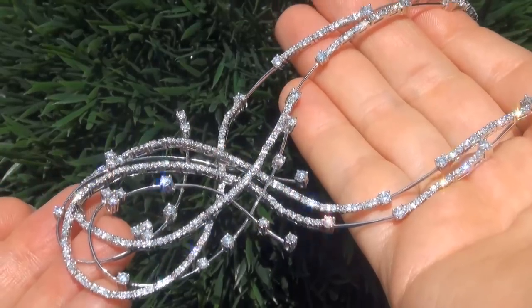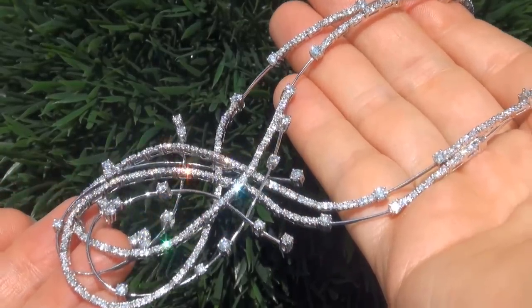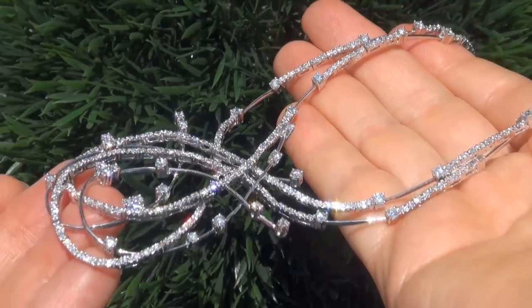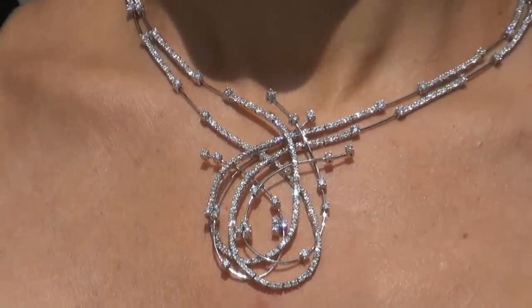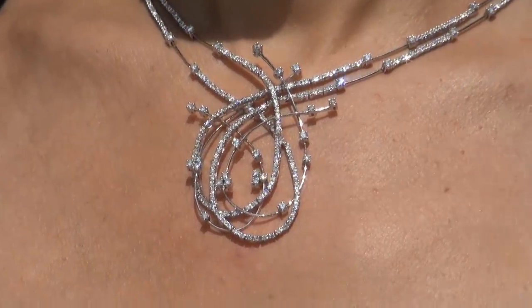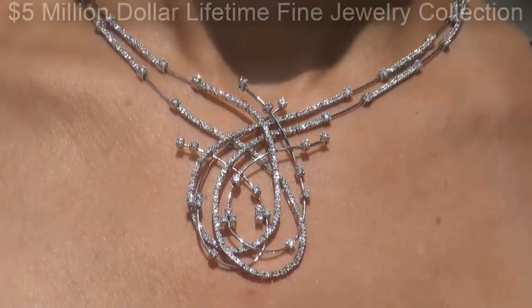Offering outstanding brilliance, flash, sparkle and fire as you can clearly see here in the video. This custom made designer necklace comes to us from the former show producer for Siegfried and Roy in Las Vegas.